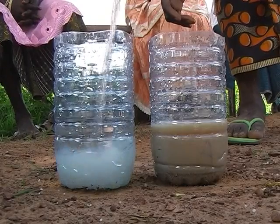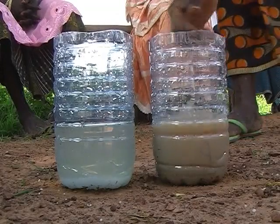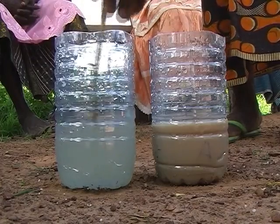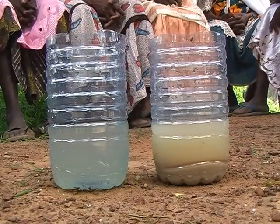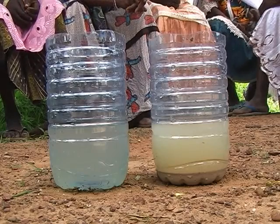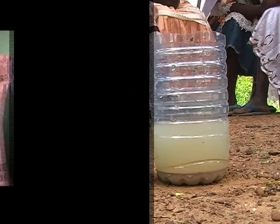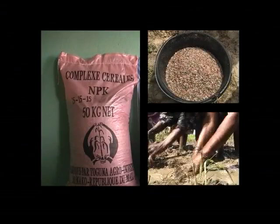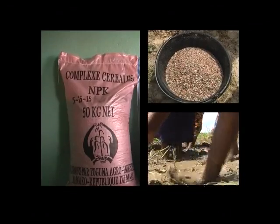Voyons maintenant la solubilité des différents engrais. Dans la bouteille de gauche, nous mettons de l'urée — comme vous le voyez, il se dissout rapidement dans l'eau. Dans la bouteille de droite, nous mettons du NPK — cet engrais se dissout difficilement. Le phosphore et le potassium se dissolvent très peu et sont mieux appliqués comme engrais de fond au moment du labour ou de la mise en boue. Ils sont retenus dans le sol et sont consommés petit à petit par la plante de riz.